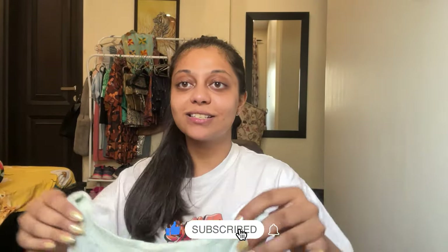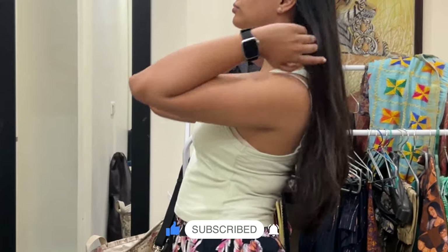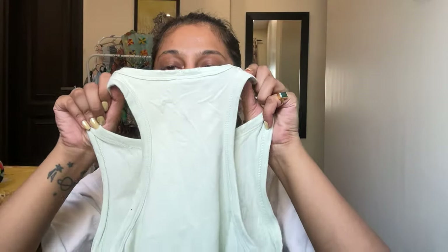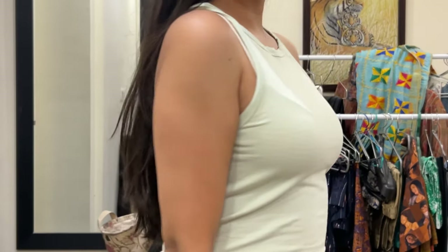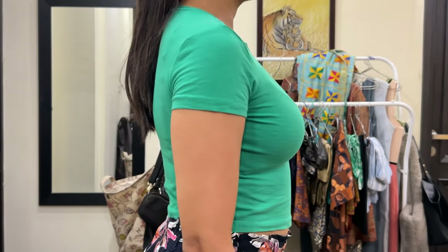The first essential has to be this tank top. This is in size medium and it's a very light pastel green shade. It has a razor cut back. This is pretty old — I think I've had this for two years. For that, you might want to pair it with a sports bra.